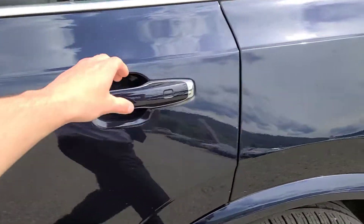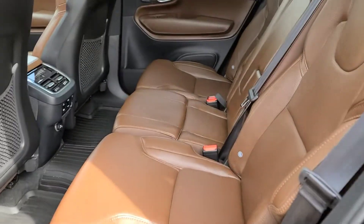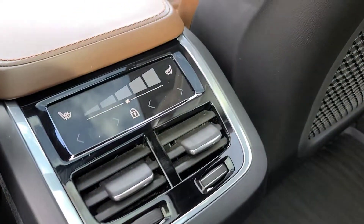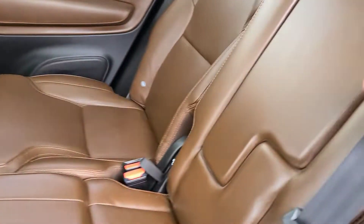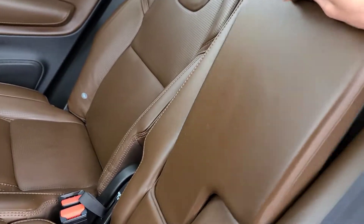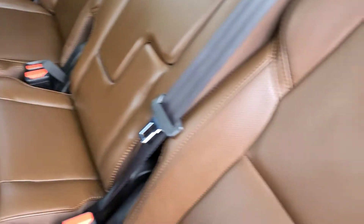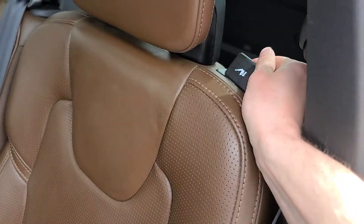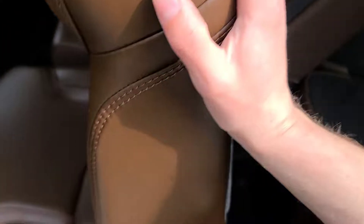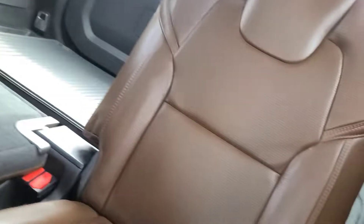Working our way into the rear seats, you have three seating positions in the second row, and both of the outboard seats are heated. There are a couple of charging ports down there as well. You do have a folding armrest which also doubles as a cup holder. To gain access into the third row, all you have to do is pull this lever back, which folds the seat forward so you can push it forward and gain access into the third row.